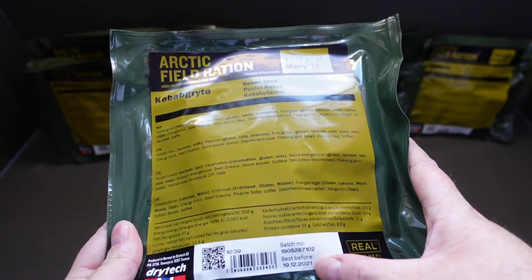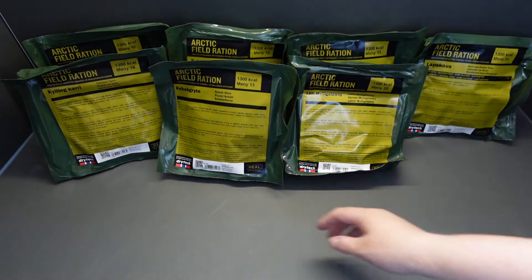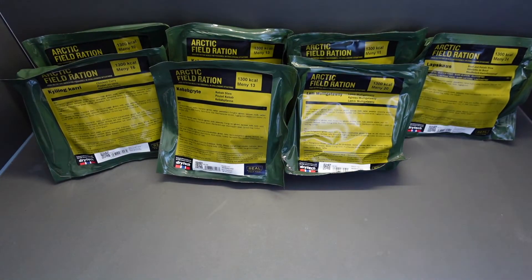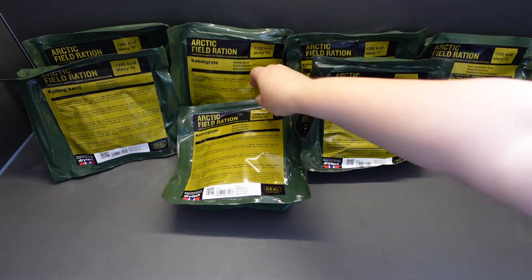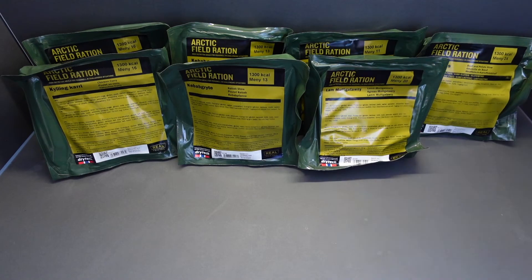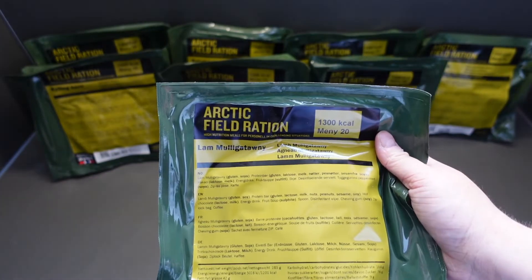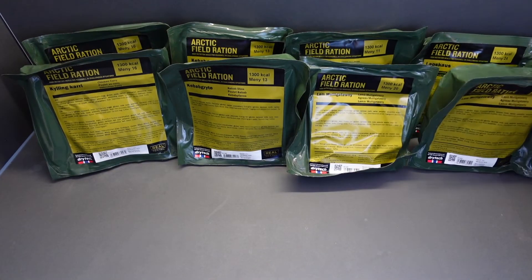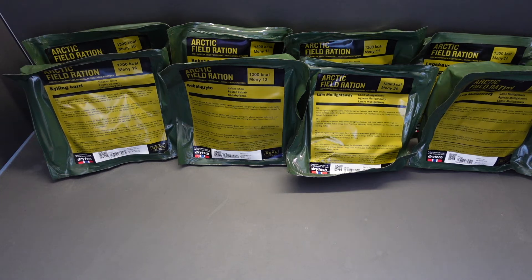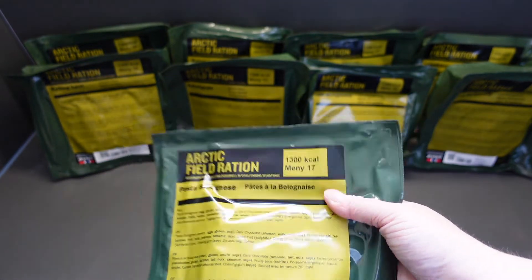And these all got brilliant best before dates - 2021, 2022. But we all know freeze dried food lasts a little longer than that, so I'm not worried. Another Menu 20, lamb murigotwani. It's like Christmas! Menu 17 - pasta bolognese.